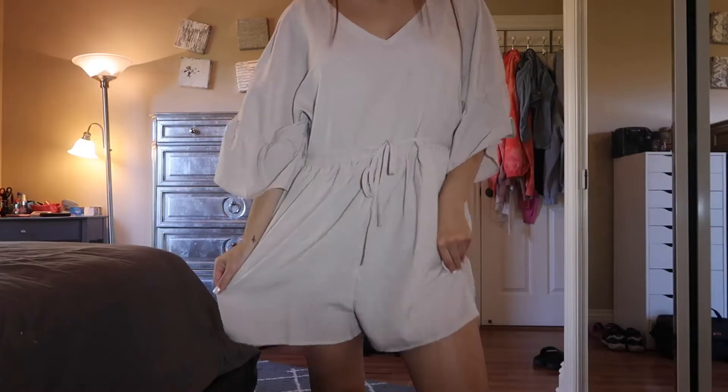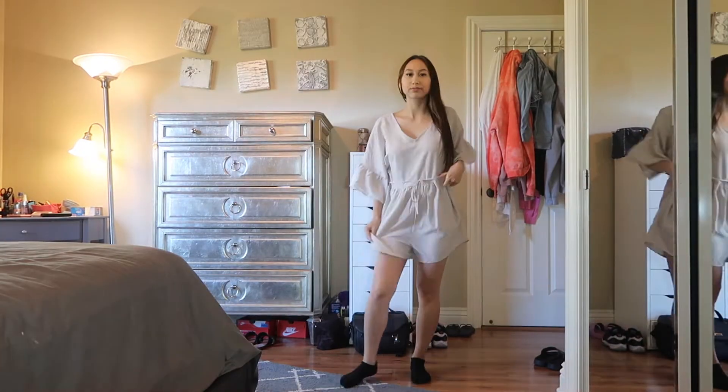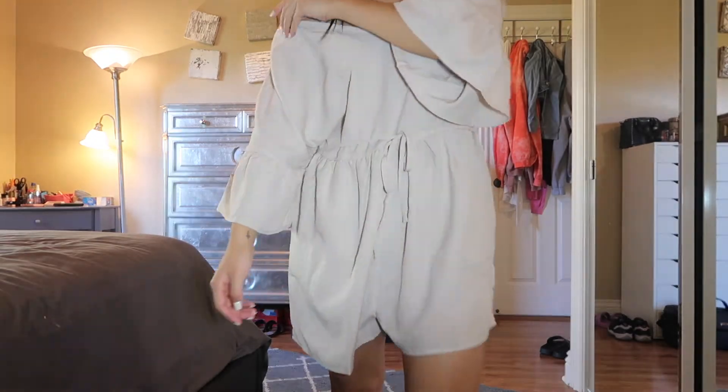This is outfit number two and it is called the Sexy Natural Quarter Sleeve Flare Casual Romper. For a size small, this is pretty baggy — it just falls off as I'm walking. I don't know why it does that, and even in the back when I tie it, it still continues to fall.